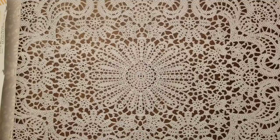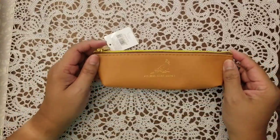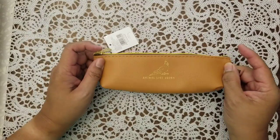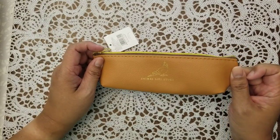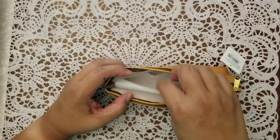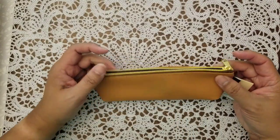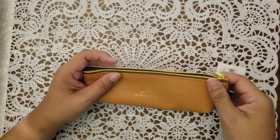I'm just going to pull stuff out randomly from the box. She sent me this cute little pencil case. It says Animal Life Story on it. It's really small which I like. This would go really well inside my backpack bag.